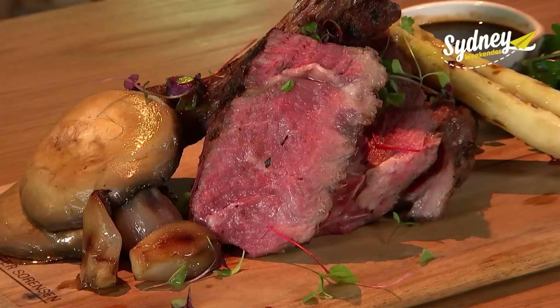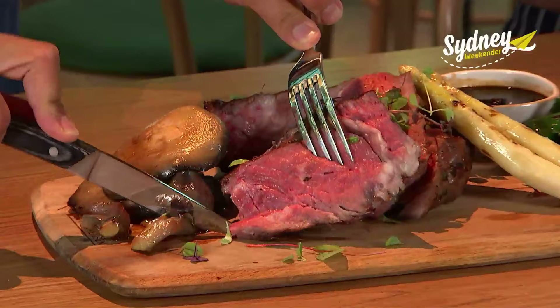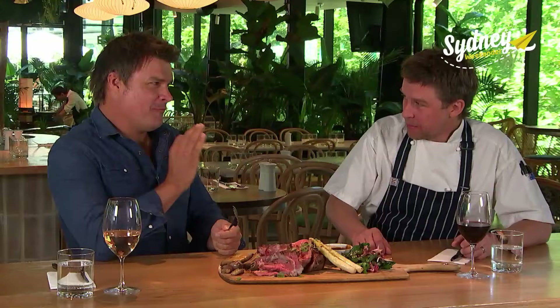This is massive! We've got the Ruby Rosedale one kilo tomahawk — it's a bit of one to share. This impressive cut of meat is served with a variety of seasonal veggies and a sauce that takes three days to make. You can taste all that love in the sauce.